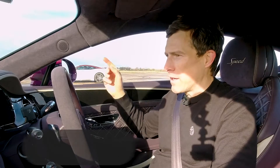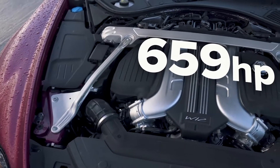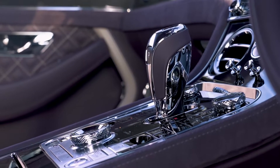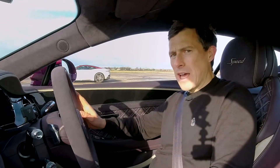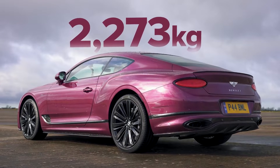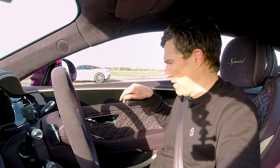Let me tell you about this Bentley. It's got a 6 litre W12 which puts out 659 horsepower and 900 newton metres of torque. It drives all four wheels via an 8 speed dual clutch automatic gearbox with launch control. This thing is a little bit on the heavy side though — it weighs in at 2,270 kilograms, but that's because it's packed full of luscious leather and luxuriousness.